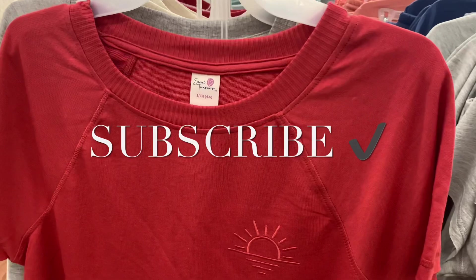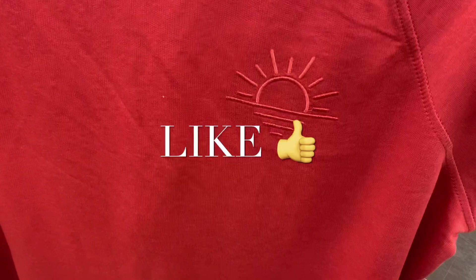Hey, welcome back to my channel! I'm at Walmart and they have some more pajamas in stock. I love these — it's definitely giving me spring and summer vibes. They're matching sets, and this one has a sun on it. Here's the barcode. It is a two-piece set so it does come with shorts as well.